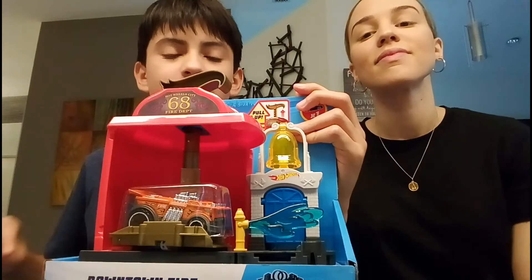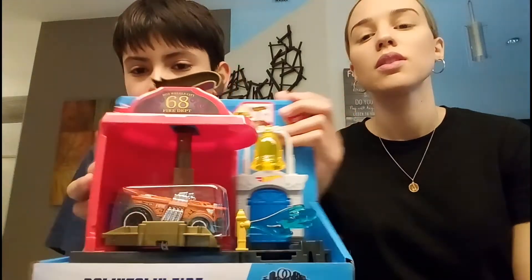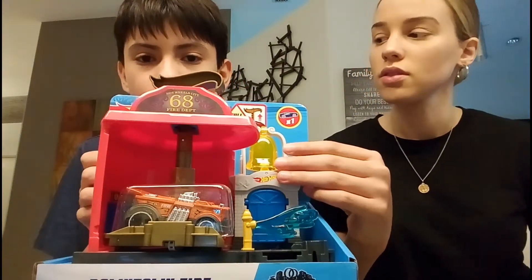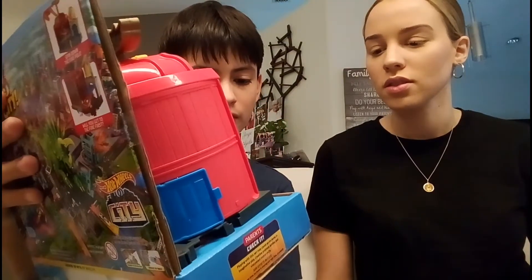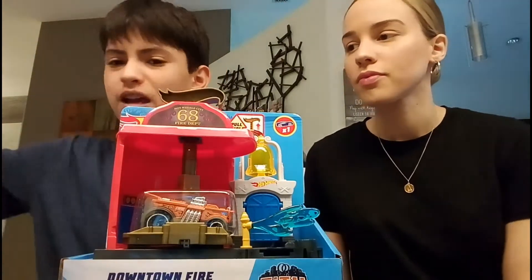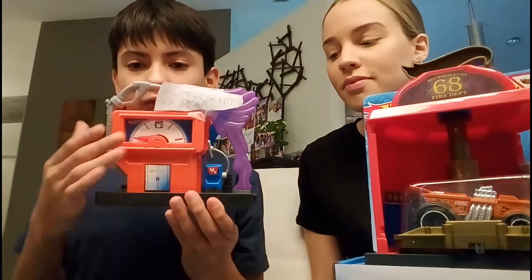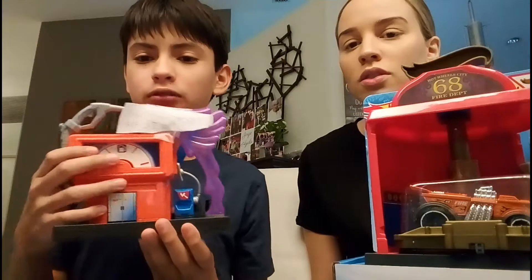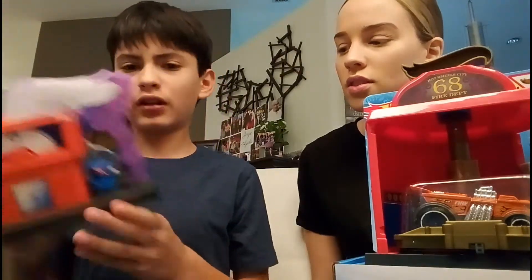Hey guys, thanks for tuning in to my YouTube channel. Today we're going to be reviewing this display set called the Downtown Fiery Spin Out — I think that's called Fiery Fire Station. As you may remember, I reviewed the Hot Wheels Downtown Speedy Fuel Stop not that long ago.